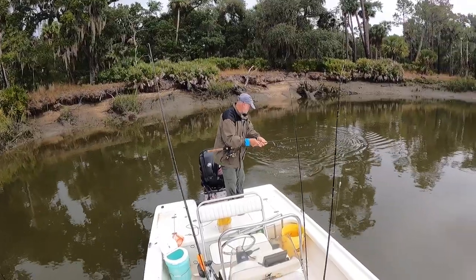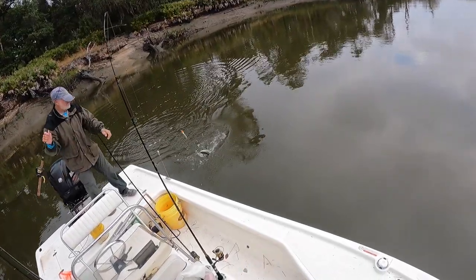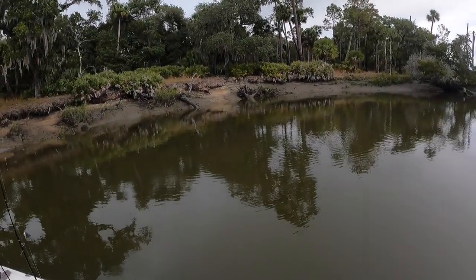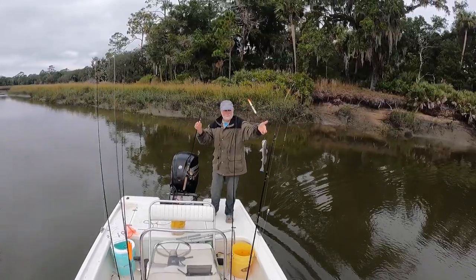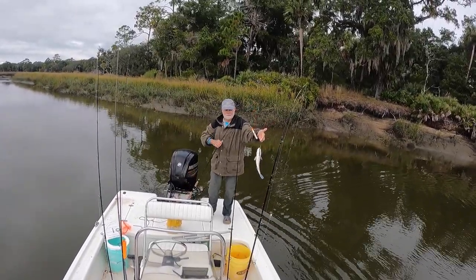Got something on there — might be a red on the slip float and mud minnow. All right, another nice redfish right here. Yeah, nice little red right there on the mud minnow.